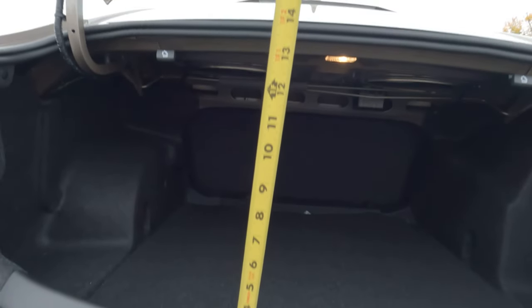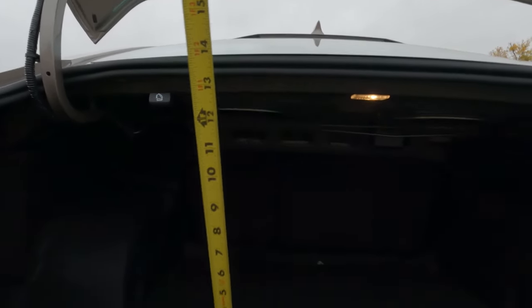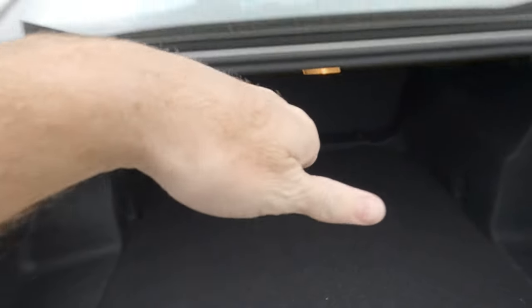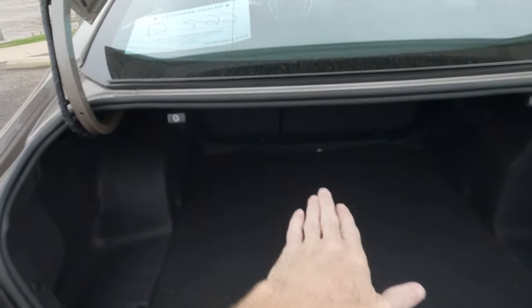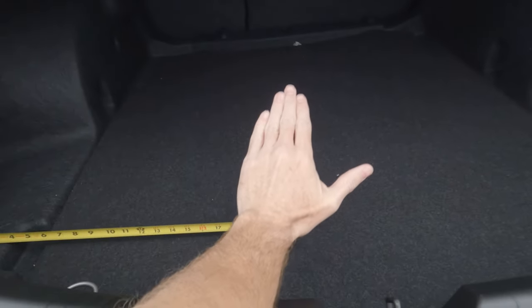As far as the actual opening goes, you're looking at about 15 inches of height. Although if you've angled something down just right, you could probably get it to fit in better than just going in straight. But at least from basically here to here is what you're going to have height wise.